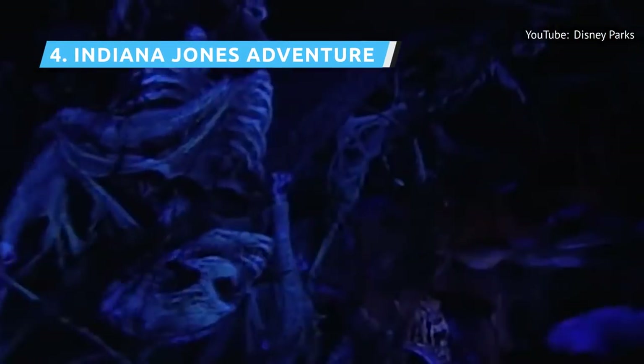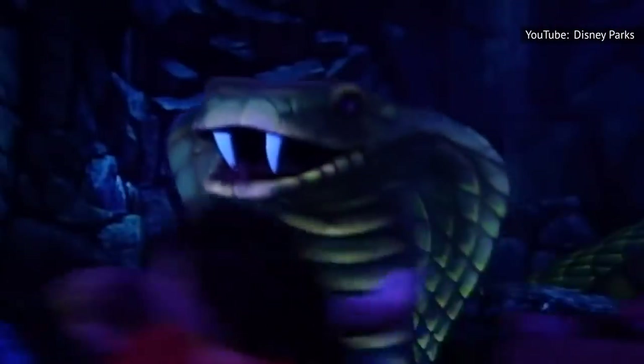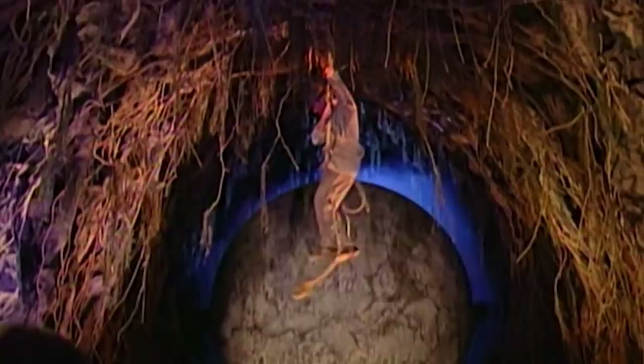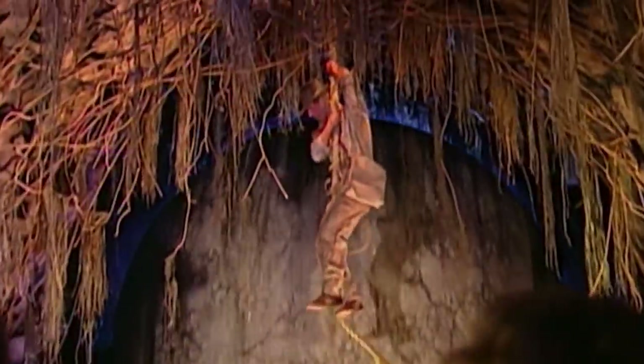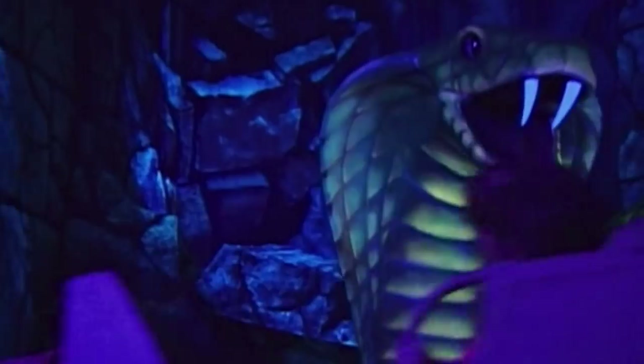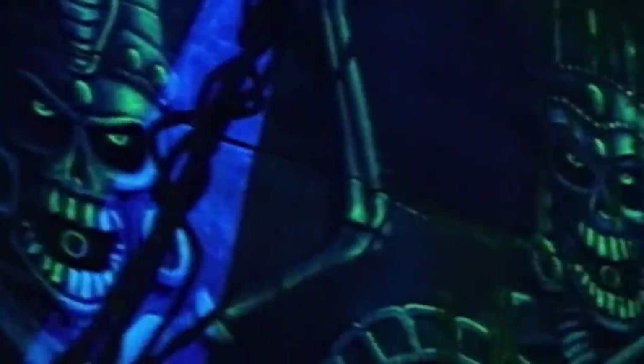Indiana Jones Adventure features a long, hidden line that winds through the Temple of the Forbidden Eye for lots of fun before you ever even get to the transports. Once on board, it's a herky-jerky jaunt past poisoned dart-blowing skeleton warriors and a gigantic snake as you try to survive those and several other perils. The ride is so popular that in April 2021, Disneyland temporarily introduced a virtual queue for it to control the crowds waiting outside.